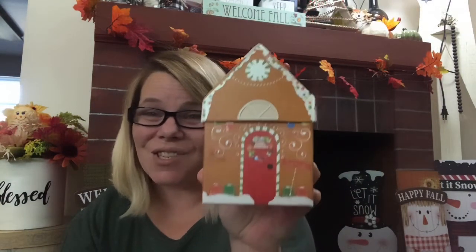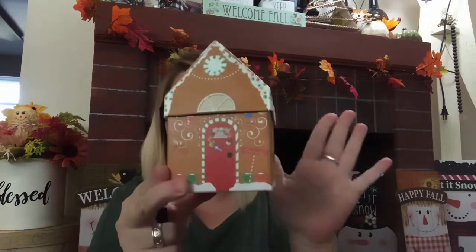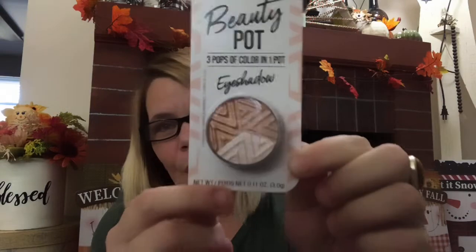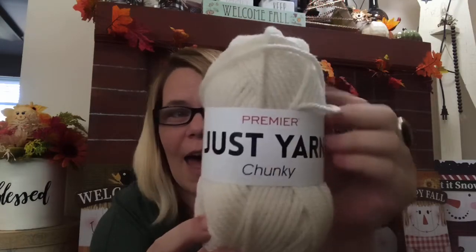And then picked up this to do a DIY with — these are the little cardboard gift boxes. You could actually put together a cute little gift set in here, or use it for a DIY as well. Went ahead and splurged on the LA Color Beauty Pot — it's a dollar, and I love those colors. You get three in one. And the Just Yarn Chunky Premium Yarn — I did go ahead and pick that up to help make my gnomes.